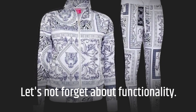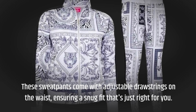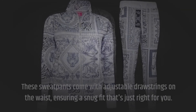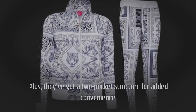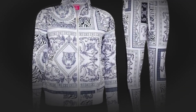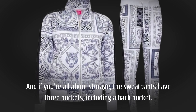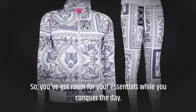Let's not forget about functionality. These sweatpants come with adjustable drawstrings on the waist, ensuring a snug fit that's just right for you. Plus, they've got a two-pocket structure for added convenience. The jacket sweater also features two pockets, to be precise. And if you're all about storage, the sweatpants have three pockets, including a back pocket. So you've got room for your essentials while you conquer the day.